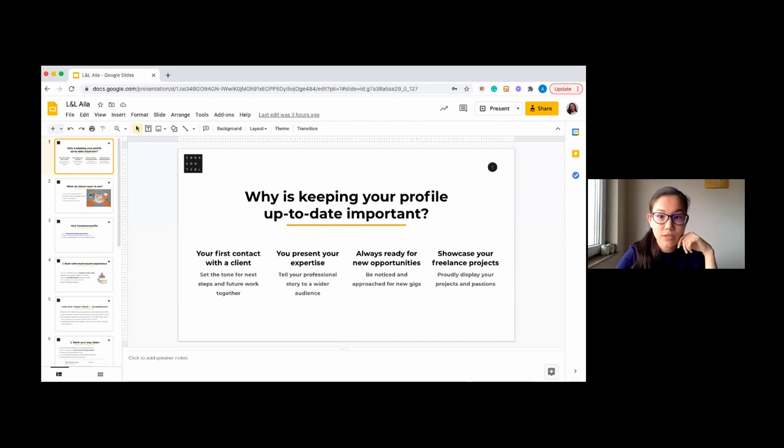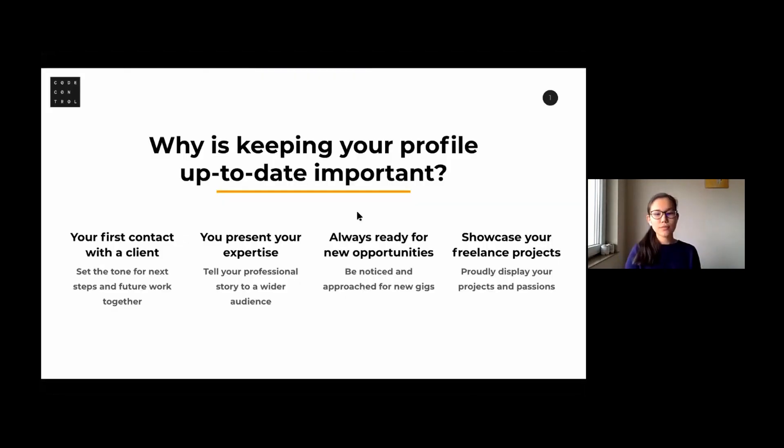Today I'll give an overview with some actionable tips you can implement in your profile. Without further ado, I'll share my screen. Let's start. First things first — why is it important to keep your profile up to date? This may seem like a very obvious question, but I see that many people actually don't know why it's important.